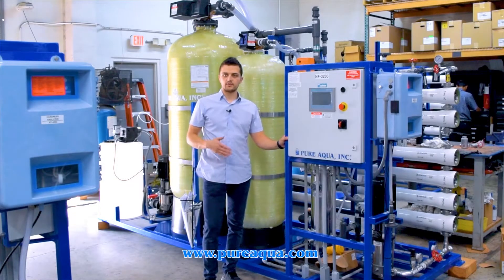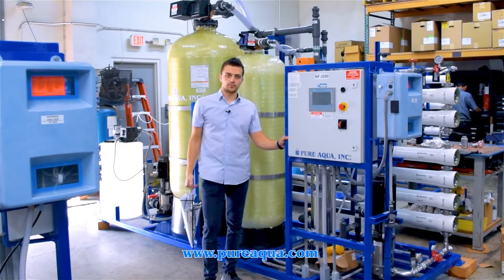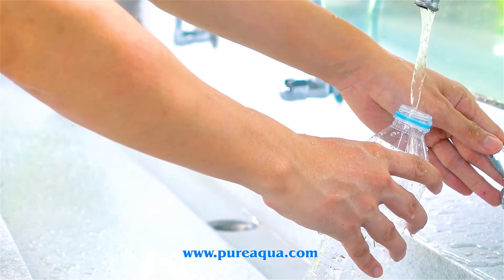In this application we also have nano filtration systems which will be treating city water, and the product water of those systems will be used for potable use.